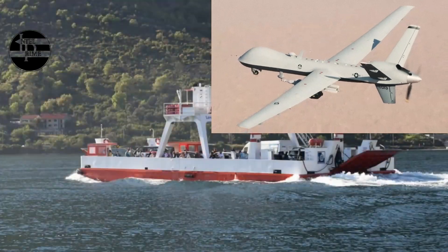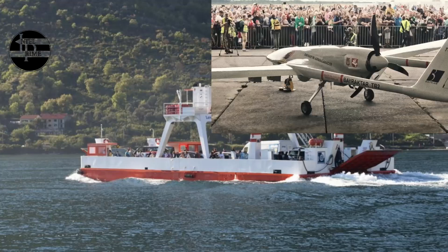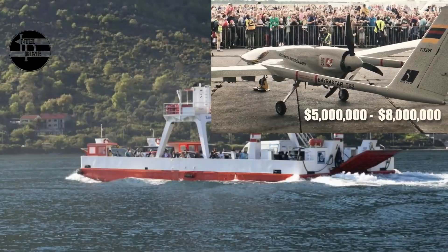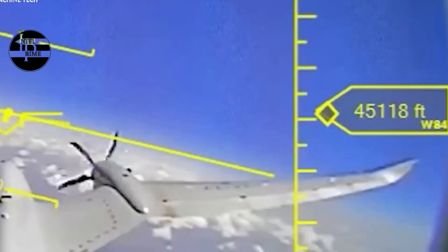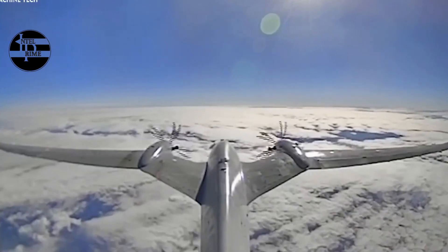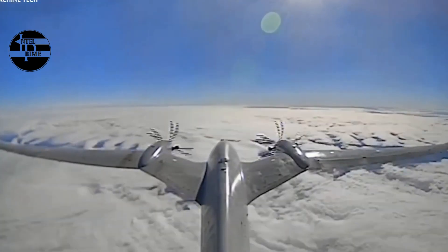The use of the Akıncı drone on the drone carrier Anadolu is a significant development for the Turkish Navy. It gives the Navy a new and powerful capability that will enhance its operational capabilities and deter its adversaries. The Akıncı drone and the drone carrier Anadolu are two of the most advanced unmanned aerial vehicles in the world, and their combination gives the Turkish Navy a significant advantage in the region.